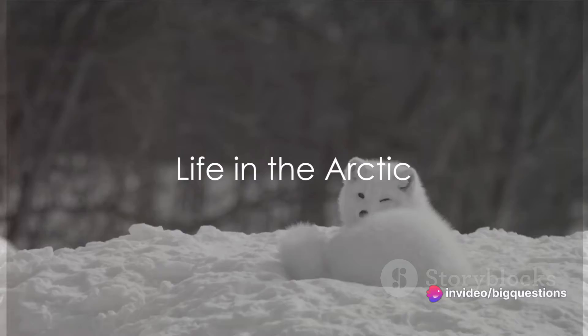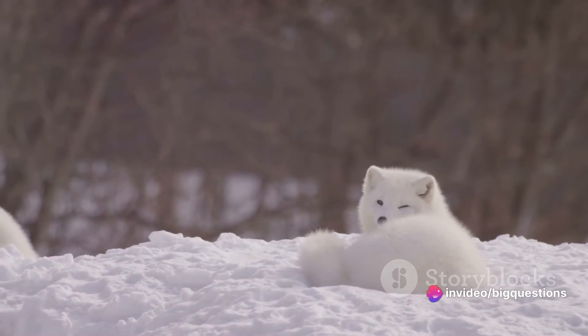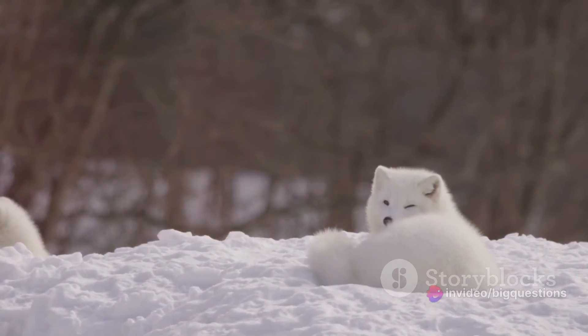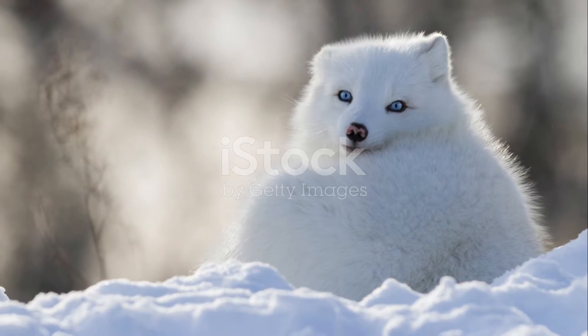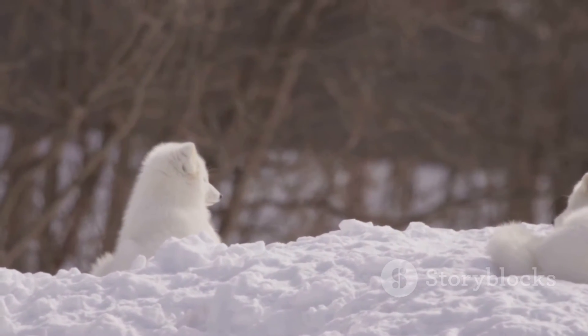Ever wondered what a creature living on top of the world, where sunlight is a luxury and summer is still a chilly affair, eats to survive? Well, the Arctic fox, or Vulpes lagopus, has adapted perfectly to life in such harsh terrain.